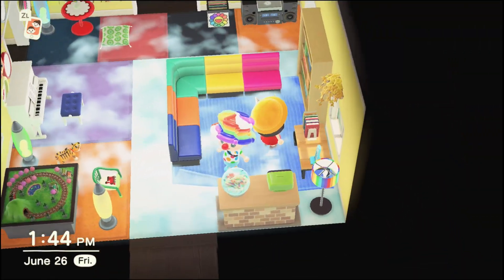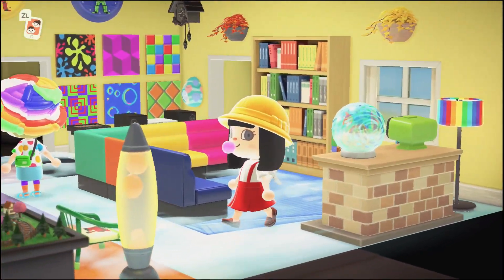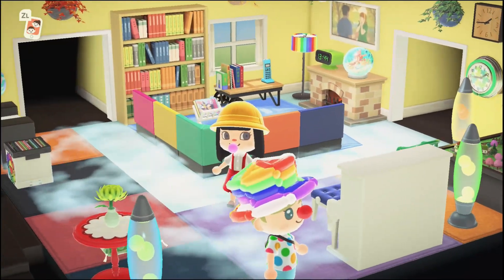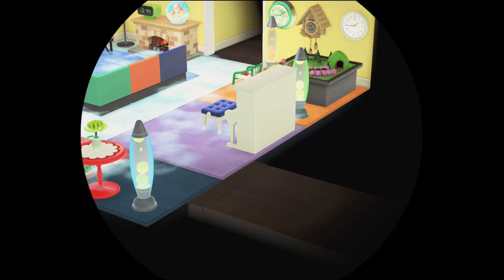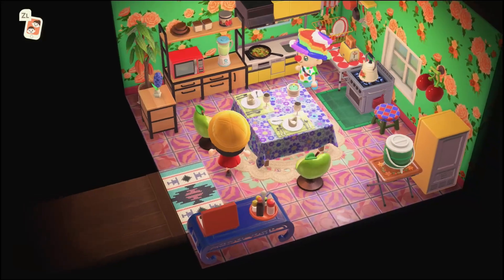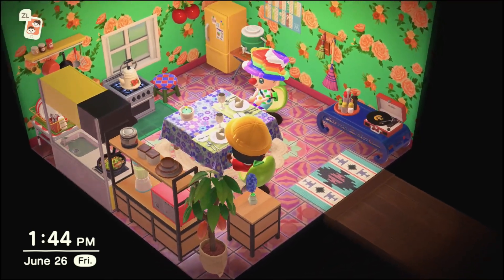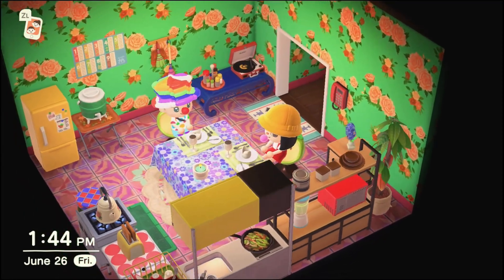Aww, it's got a kitschy kind of feel to it. Those box sofas are so cute — everything is really bold here, very interesting. This is like a serious retro grandma feel to it for this kitchen. I love it — so cute.